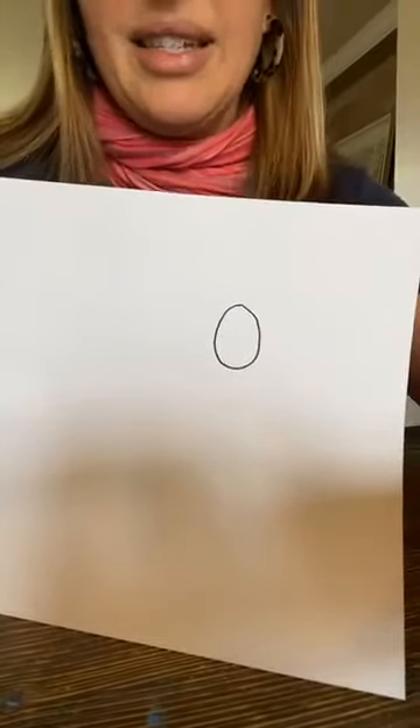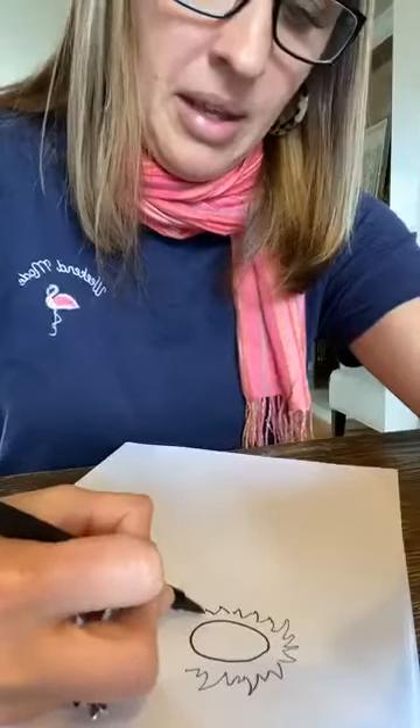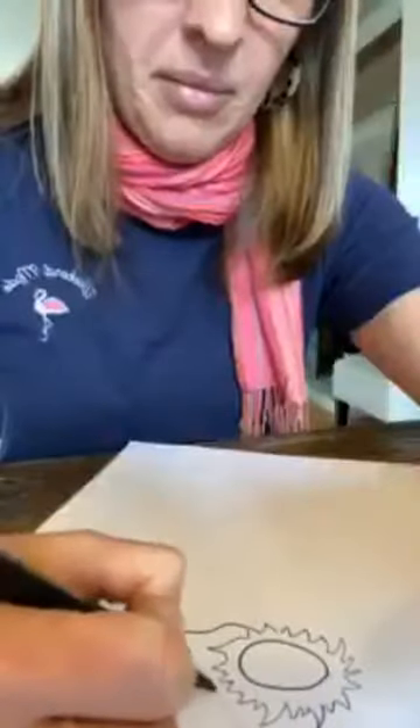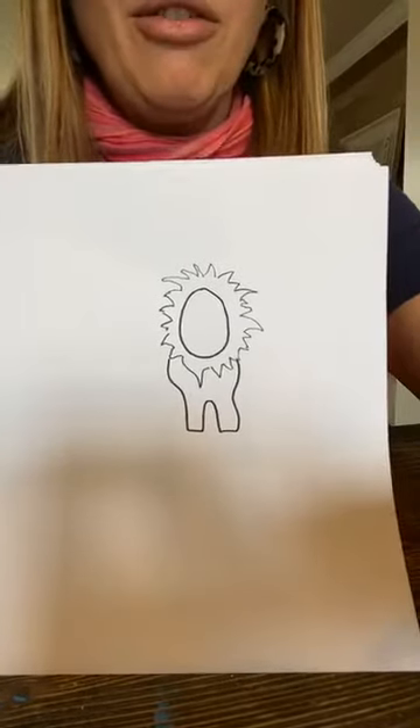The first thing we want to create is that iconic mane — it just goes around the head. You can make some of the pieces longer, and you can make it very symmetrical if you want. Now we're going to add the front legs, similar to how we did the tiger but a little more round and muscular. One leg got a little wobbly — that's okay. Then add the front paws.